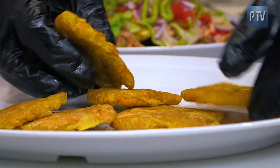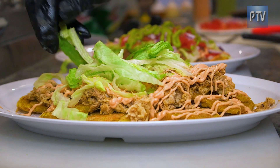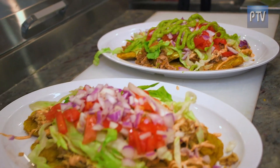The chicken tostones — another local favorite. Again, with the elu sauce, lettuce, tomatoes, and onions. These are the lo de tostones.